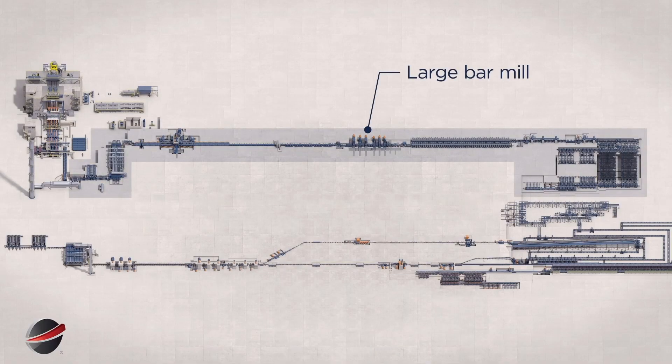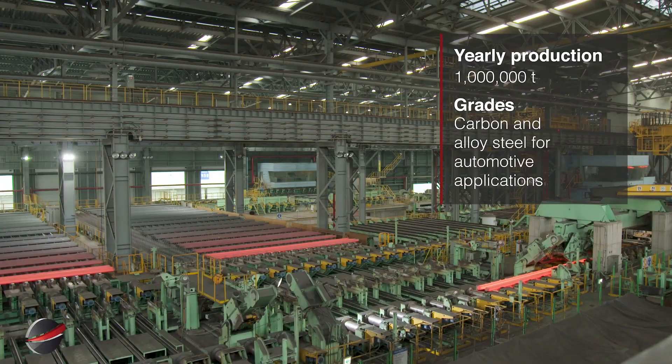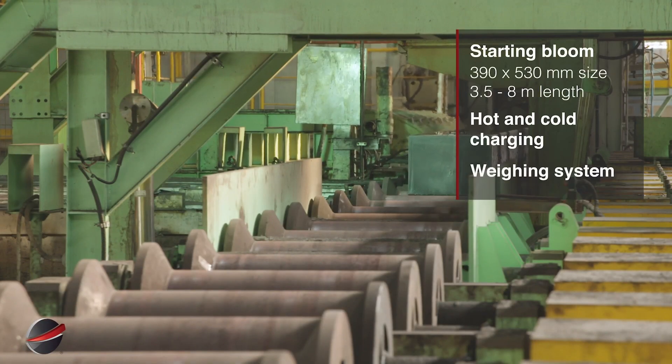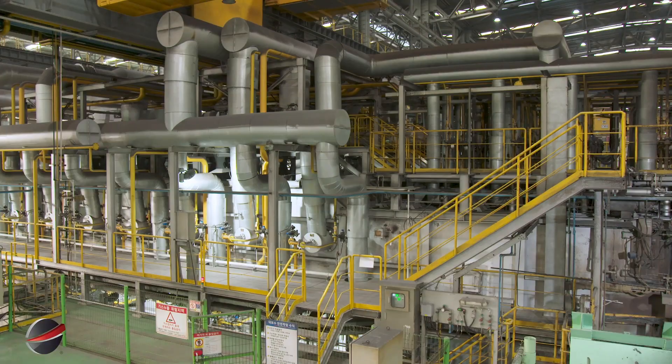The large bar mill produces 1 million tons annually, specializing in carbon and alloy steel grades for automotive industry applications. Starting blooms are 390 by 530 millimeters, 3.5 to 8 meters, hot-cold charged.